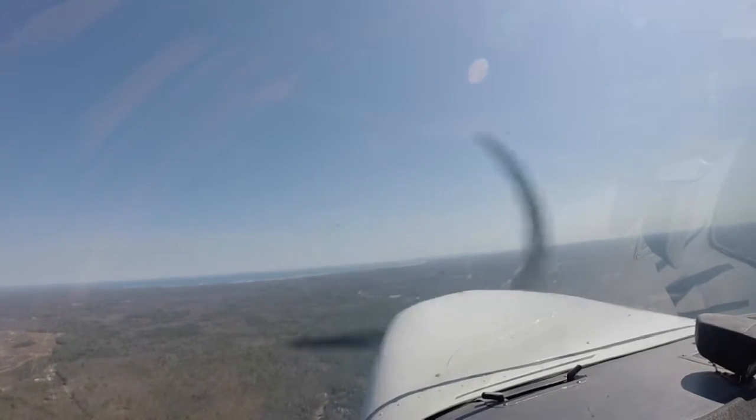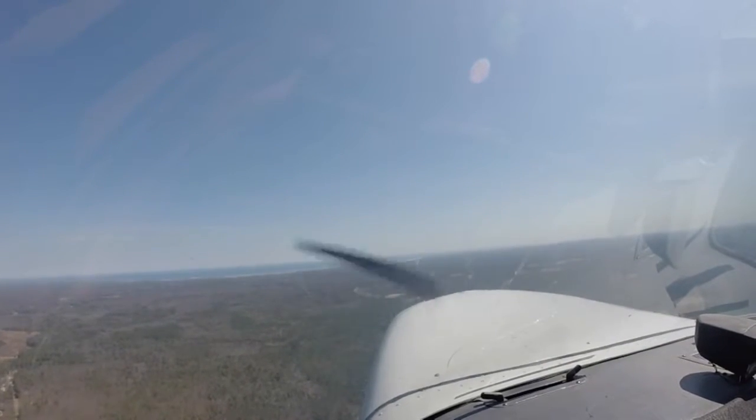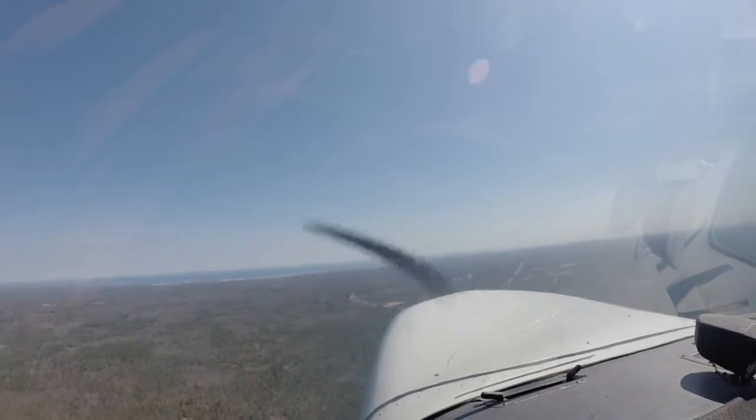Keep an eye on the traffic. Sanford traffic, Cessna 3604 is approximately 10 miles north of the field, 3,000 feet inbound. Sanford. Okay. Keep an eye on the traffic.